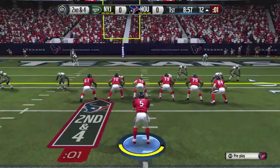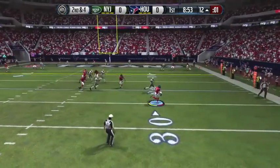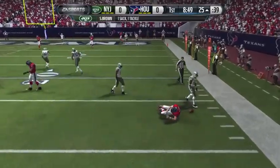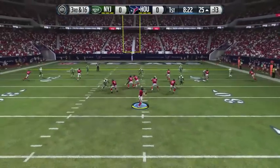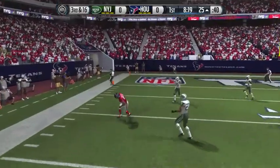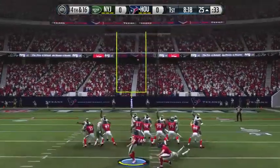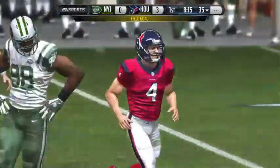Texans now second and four. Flynn all alone, scrambles outside, looking to throw, but has to tuck it and gets sacked — a loss of twelve. Third and sixteen. Flynn drops a pass, had Percy Harvin but just a miscue there. Bring on Randy Bullock, and just like last week, our first drive of the game results in a field goal.